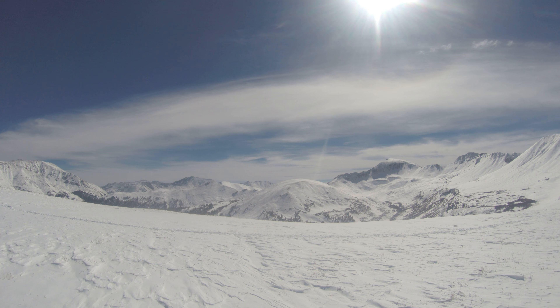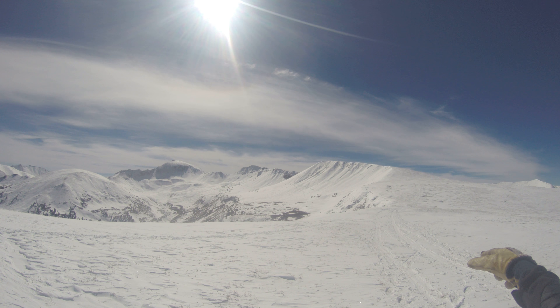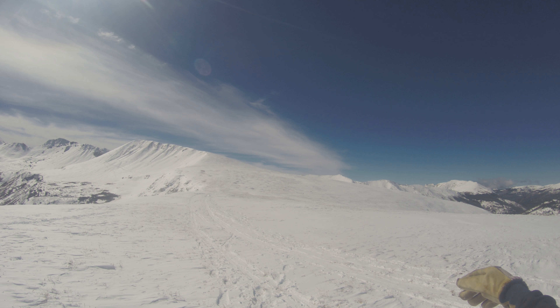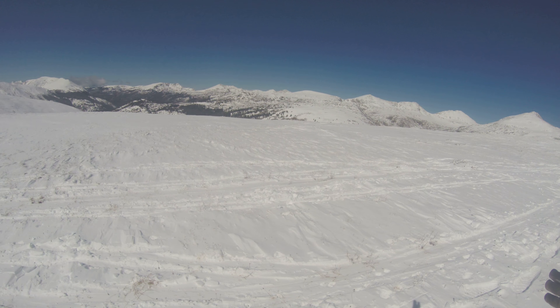Let's look out at the Continental Divide, the Collegiates, so many beautiful mountains. Some crazy skiers have already made tracks over there — that would not be me — but we're working this really mellow grade here where it's been ski tracked. Oh my gosh, just absolutely incredible.